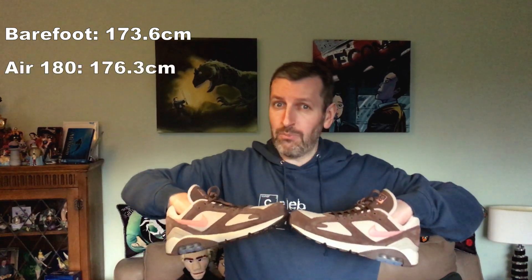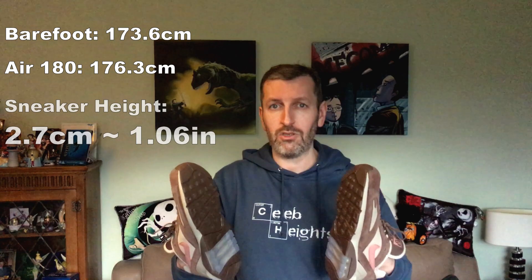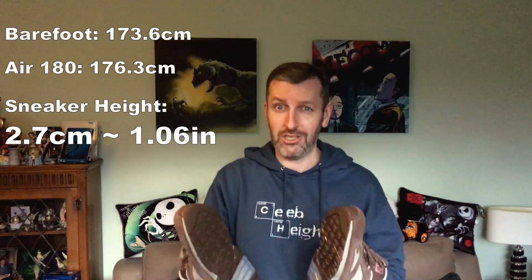Barefoot 173.6 cm, and in our Nike Air 180s, 176.3 cm — giving us 2.7 cm or almost 1.1 inches of height. Thanks so much for watching and keep walking tall like Rob Paul.